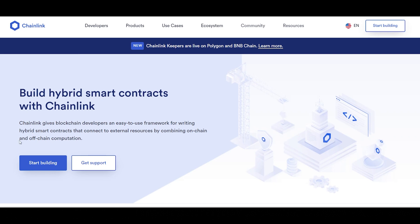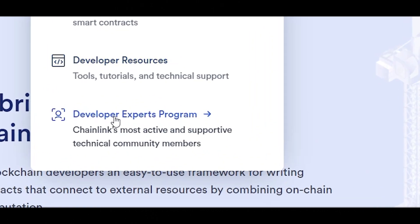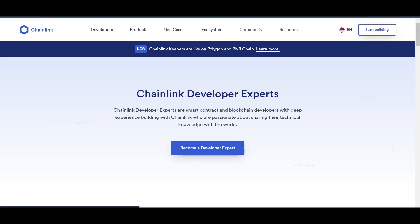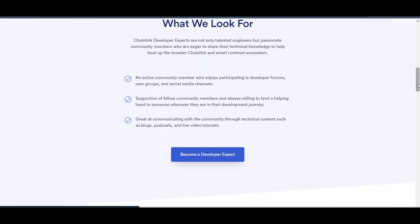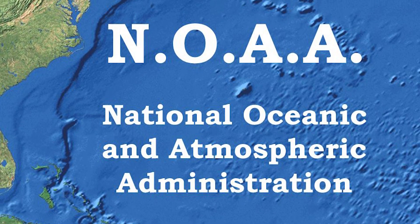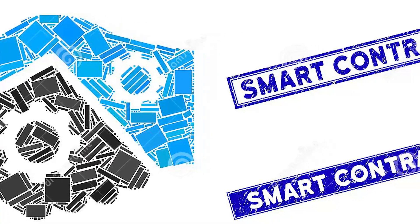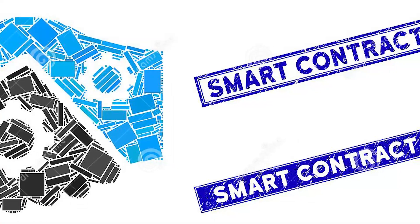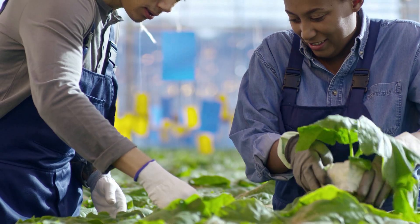Chainlink provides data for farming insurance startup Arbol, whose application is built on Ethereum smart contracts and provides crop insurance for farmers and agricultural enterprises. Chainlink gathers data from the National Oceanic and Atmospheric Administration and other sources, using a combination of smart contracts plus Chainlink data to effectively prevent payment delays. The benefit is that farmers would be better prepared for bad harvests and changes in the weather.